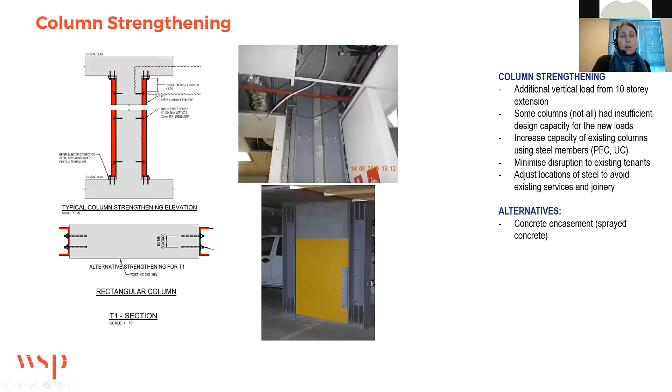Some of the columns needed strengthening, not all of them — about 60 to 70 percent of the columns had spare capacity; they were already oversized. So they didn't need strengthening for the additional vertical load from the 10 floors of CLT.